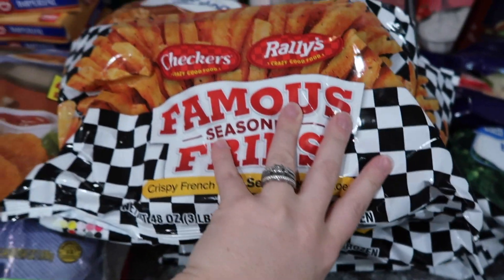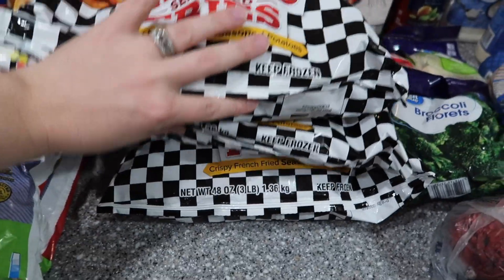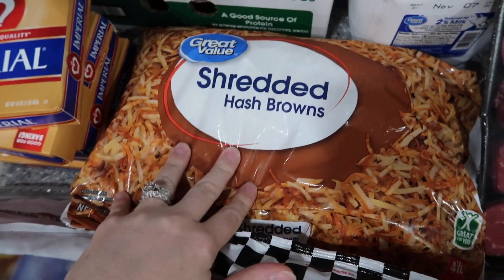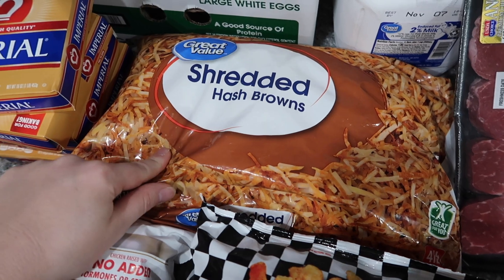We've got my pregnancy craving — that is not healthy — Rally's french fries, three big three-pound bags. I know it's not healthy but it's really good right now. And a big, I think four-pound bag of shredded hash browns; we use these with breakfast casseroles and as sides with meals.